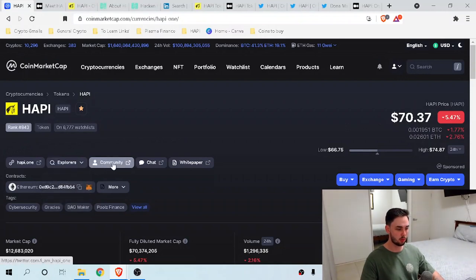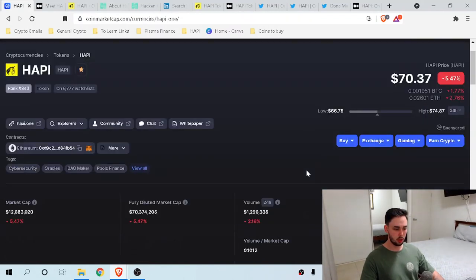We've got the HAPPY website, community links, chat groups, and the white paper link. The 24-hour low was $66 with a high of $74, and the contract address is here. Looking at the important information, the market cap in comparison to the volume shows about an 8 to 1 ratio, with the market cap being around 13 million and the volume about 1.3 million. That tells me there is a lot of interest in the coin.